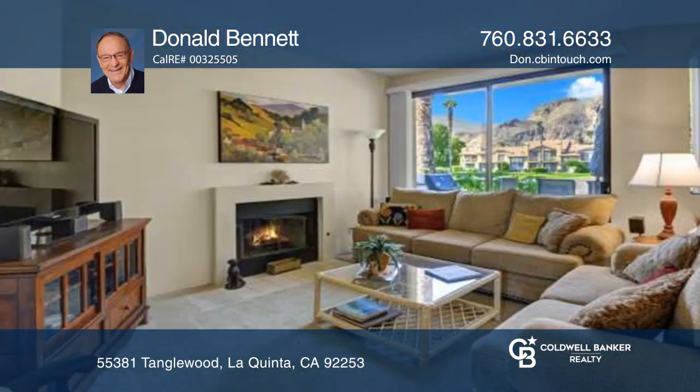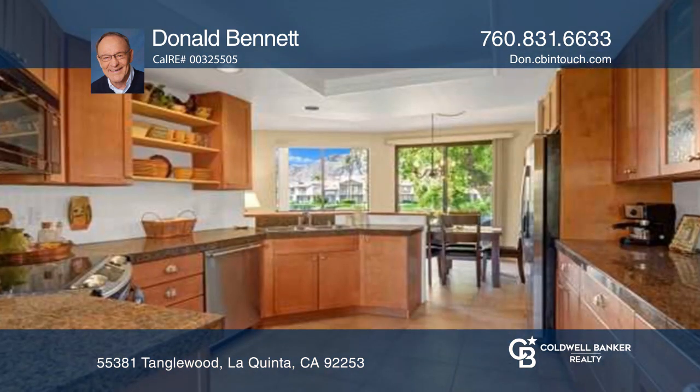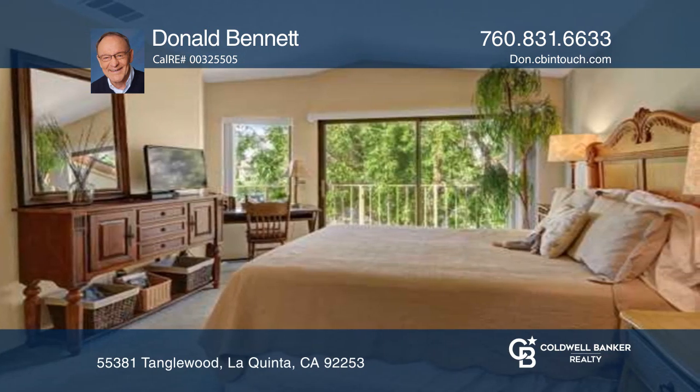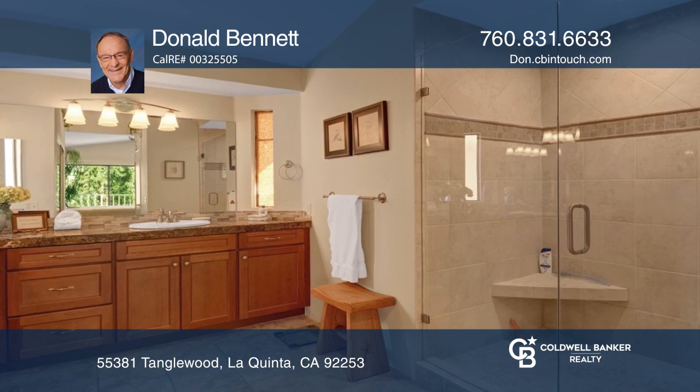This super sharp condo has been remodeled and it's one that you will not want to miss out on. It is stunning and is being sold turnkey furnished. The kitchen has been remodeled along with the bathrooms. Dramatic lake and mountain views can be clearly seen from all rooms.